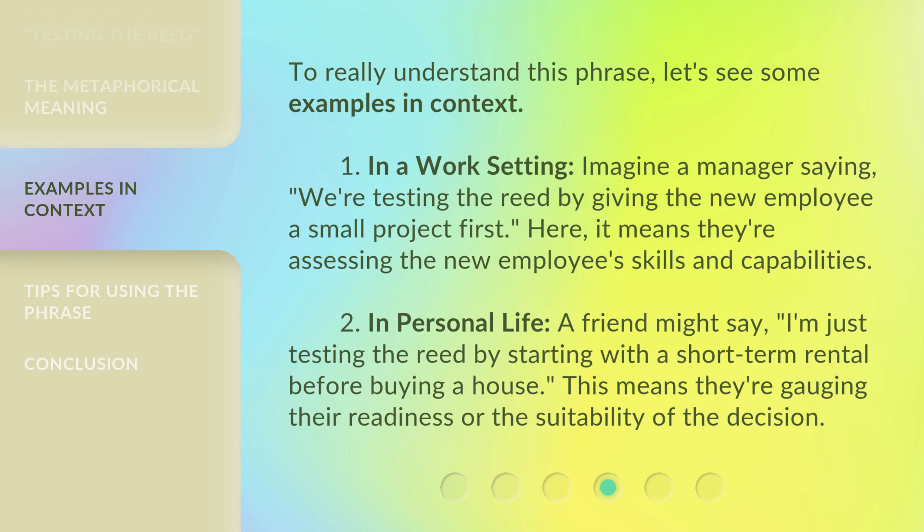To really understand this phrase, let's see some examples in context. First, in a work setting, imagine a manager saying: 'We're testing the read by giving the new employee a small project first.' Here, it means they're assessing the new employee's skills and capabilities. Second, in personal life, a friend might say: 'I'm just testing the read by starting with a short-term rental before buying a house.' This means they're gauging their readiness or the suitability of the decision.